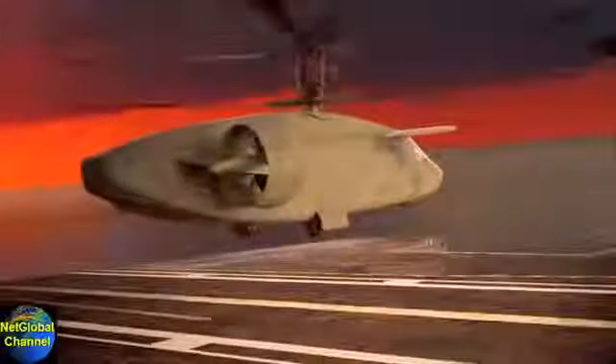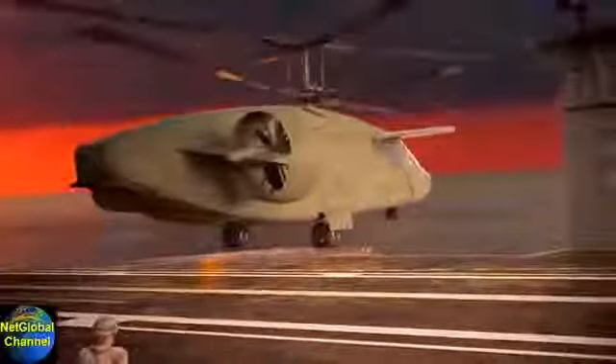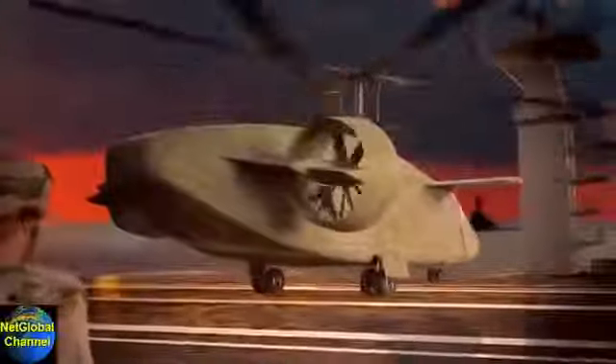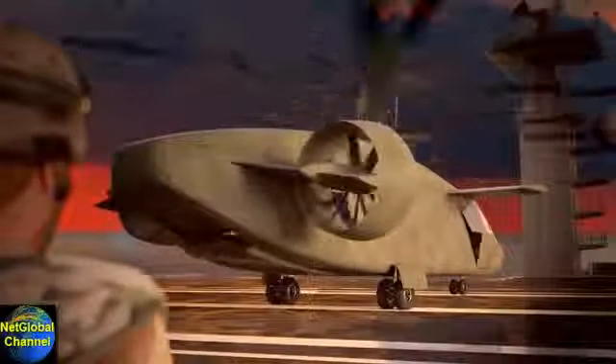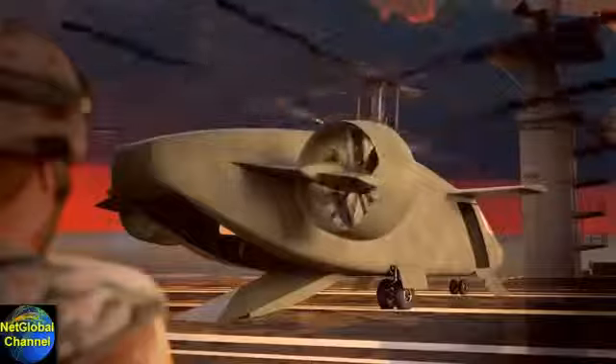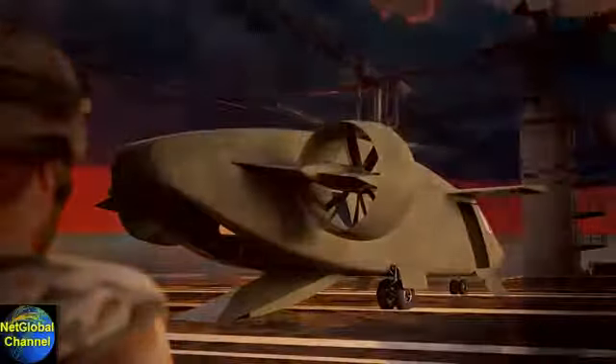What if it became real? What would you call it? We call it an innovative compound coaxial helicopter, but you can call it the future of vertical lift — from the team at AVX Aircraft Company.